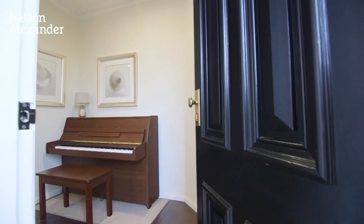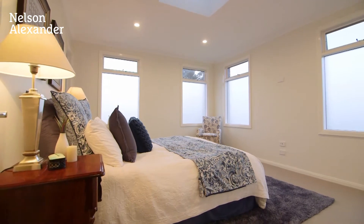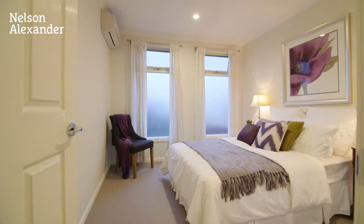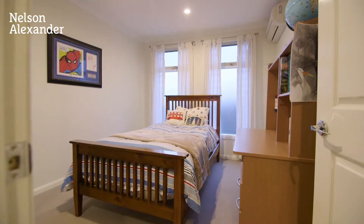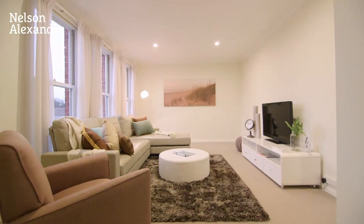Bathed in natural light, the home's impeccable interior comprises three upstairs bedrooms, extra-large master with dual walk-in robes and luxurious ensuite. Lounge retreat and equally stylish main bathroom.